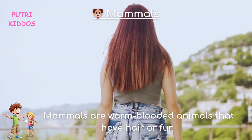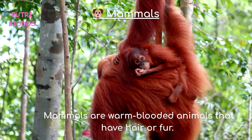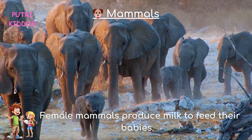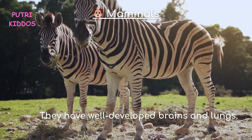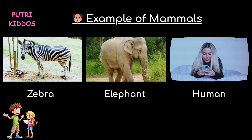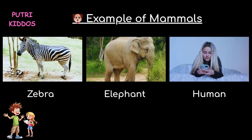Five, mammals. Mammals are warm-blooded animals that have hair or fur. Female mammals produce milk to feed their babies. They have well-developed brains and lungs. Examples of mammals are zebra, elephant, and human.